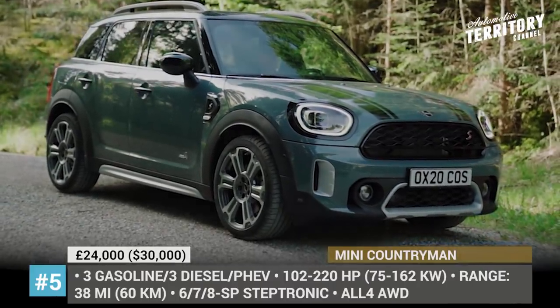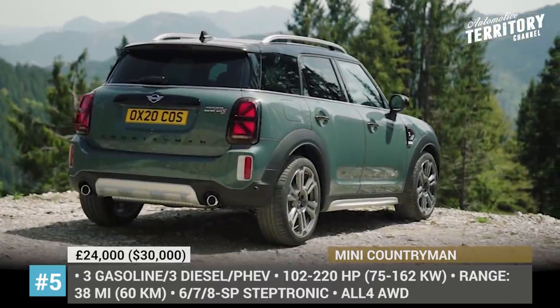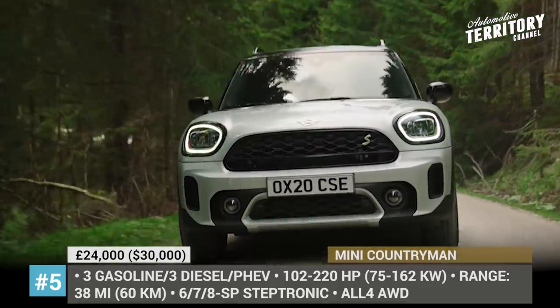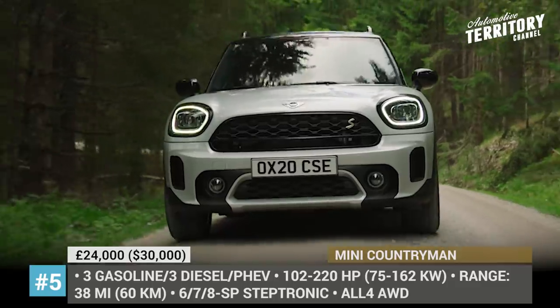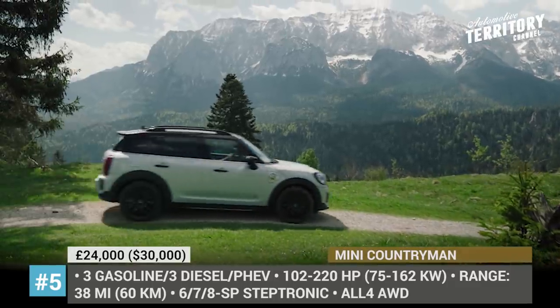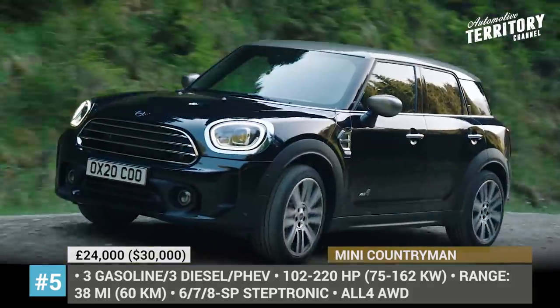MINI Countryman. The largest representative of the MINI brand still lives up to the MINI badge and remains a compact crossover. In the upcoming model year, it expands on versatility and functionality, not without a new emphasis on powerful charisma.